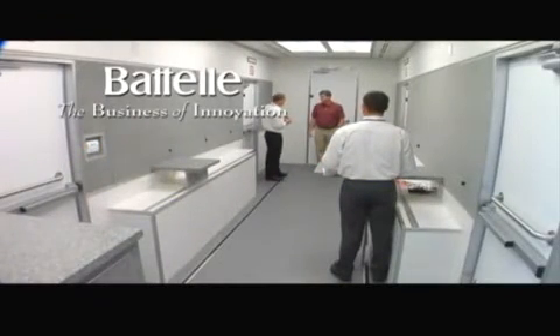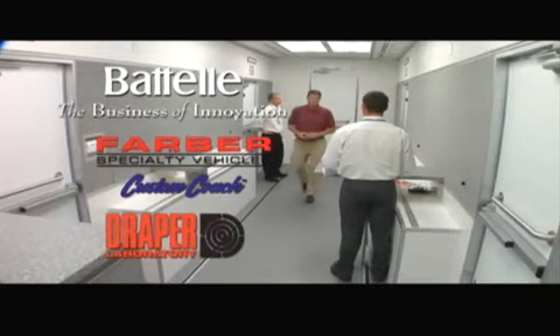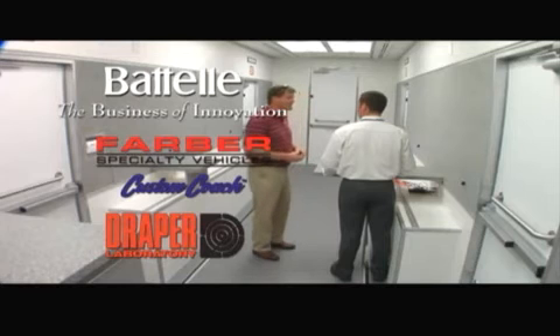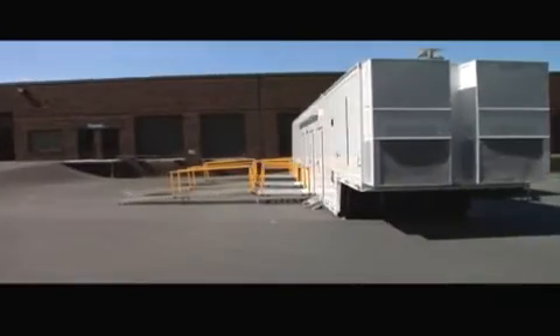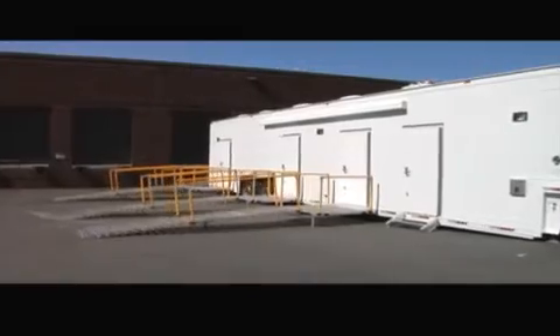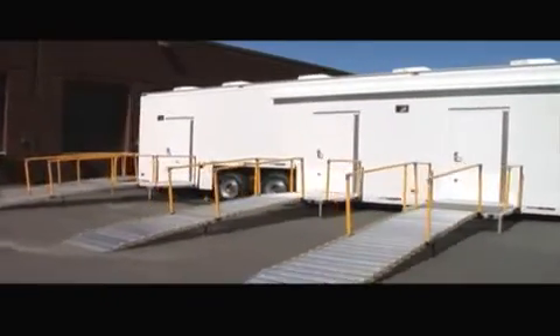Battelle has partnered with industry leaders Farber Specialty Vehicles and Draper Laboratories to design and develop a portable research facility for the development and demonstration of innovative security screening technologies — the FAST Demonstration Laboratory. The mobility of the FAST Demonstration Laboratory allows security officials to quickly and efficiently establish security